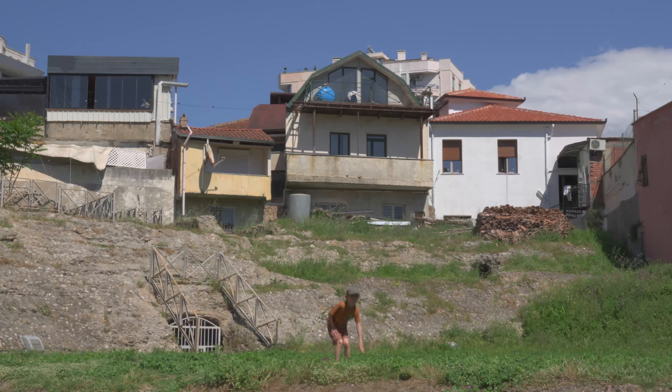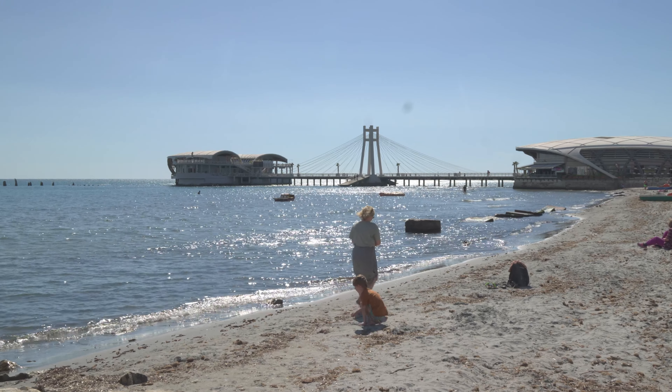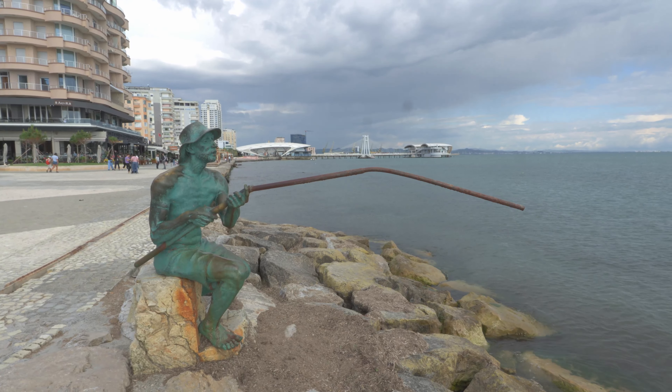And then we went to the Pyramid of Tirana. This building was once supposed to serve as a museum about the legacy of Enver Hoxha, the long-time leader of communist Albania, who had died three years earlier. The structure was co-designed by Hoxha's daughter and her husband.